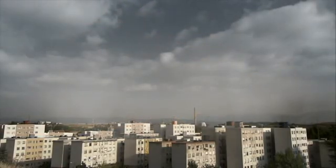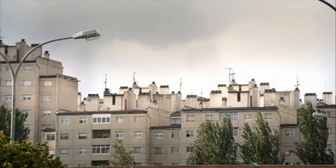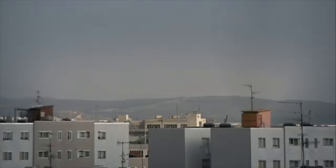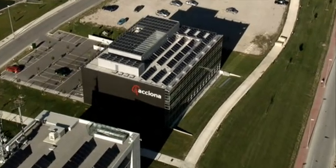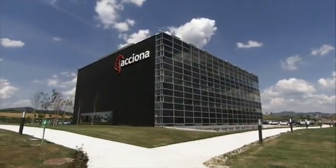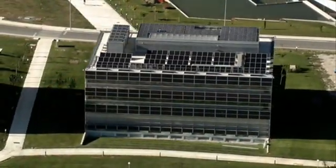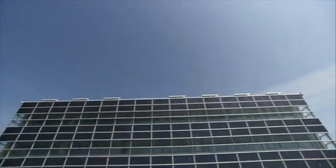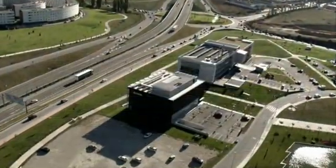Buildings contribute to climate change because their energy needs cause a third of CO2 emissions to the atmosphere. Exjona's solar offices, however, do not produce CO2. It is the first large zero-emission service building constructed in Spain, an initiative in line with European directives to promote energy efficiency and Spanish legislation such as the new construction code and the energy efficiency grading system for buildings.